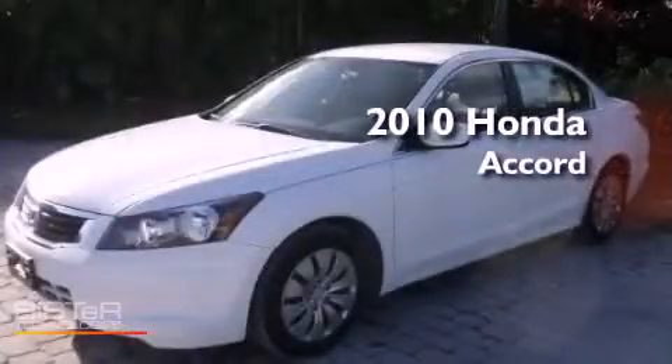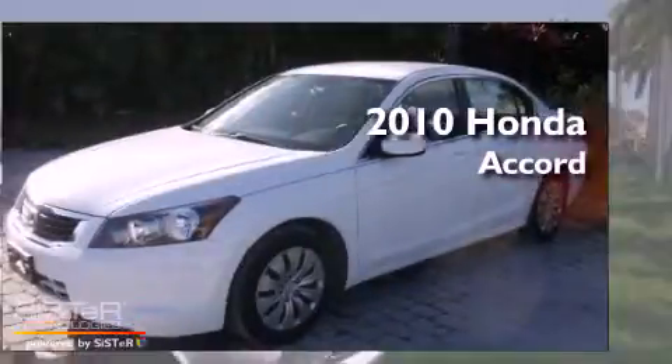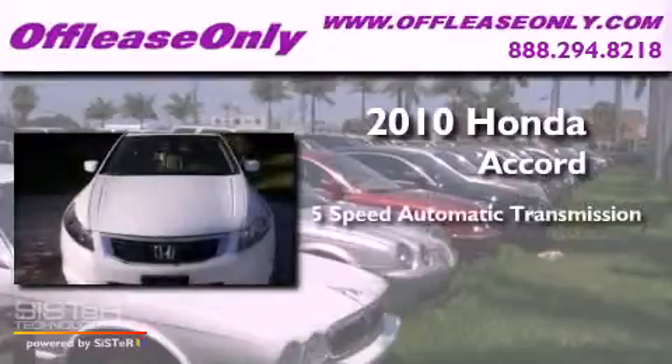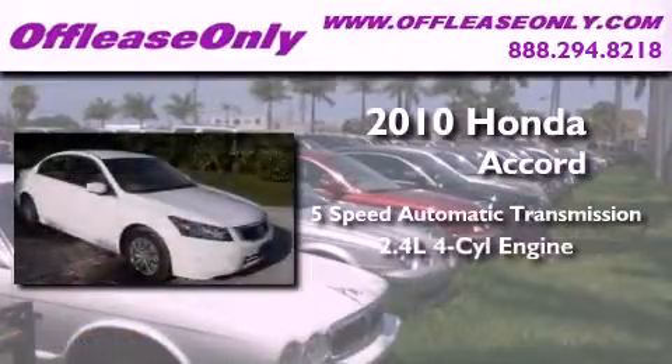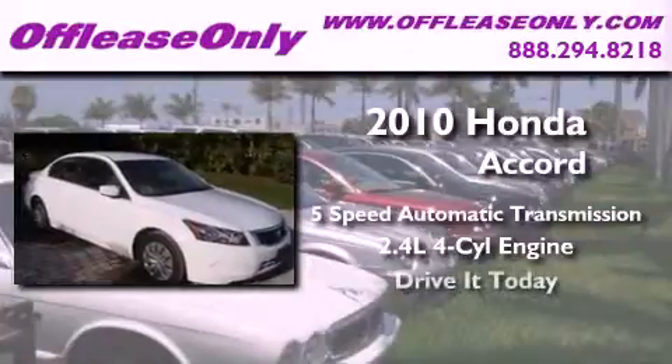This is a 2010 Honda Accord. This four-door sedan has a five-speed automatic transmission and an inline four-cylinder engine. Features include a double wishbone independent front suspension, a low tire pressure indicator, and traction control and stability control systems.